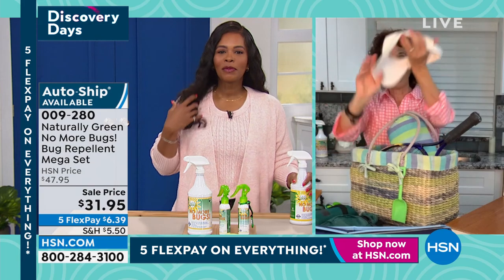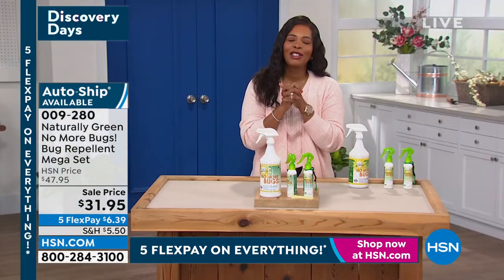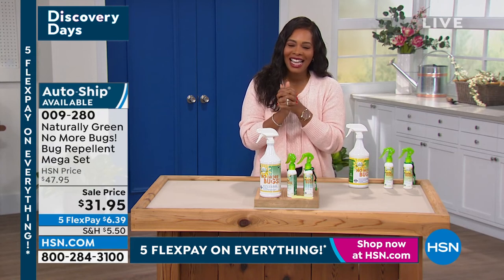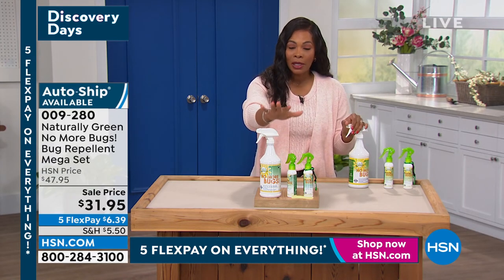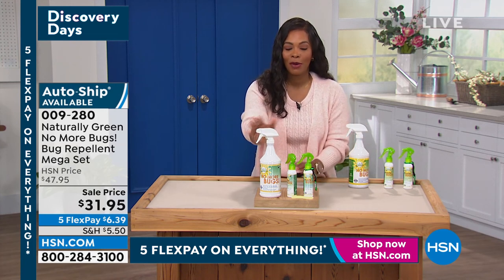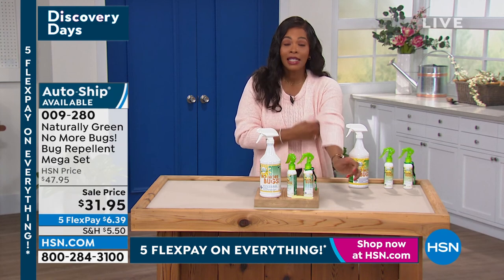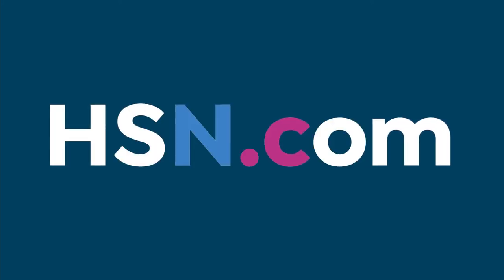Thank you so much for bringing us this mega set that you can get on auto ship. Item number 009-280 to go ahead and get this home. And because it smells like cedar oil, you're not going to feel uncomfortable spraying it all over every time you need it.